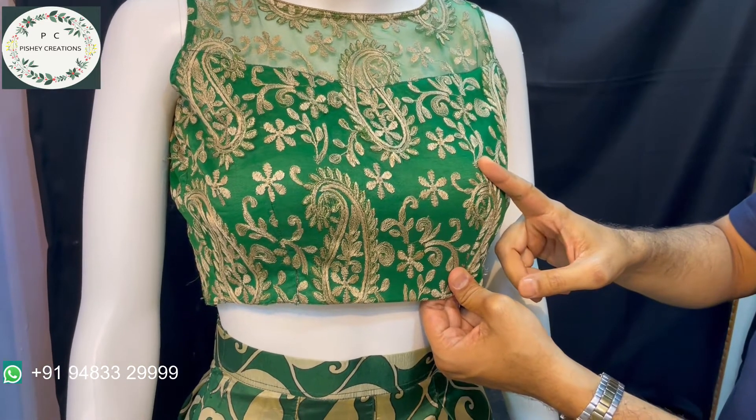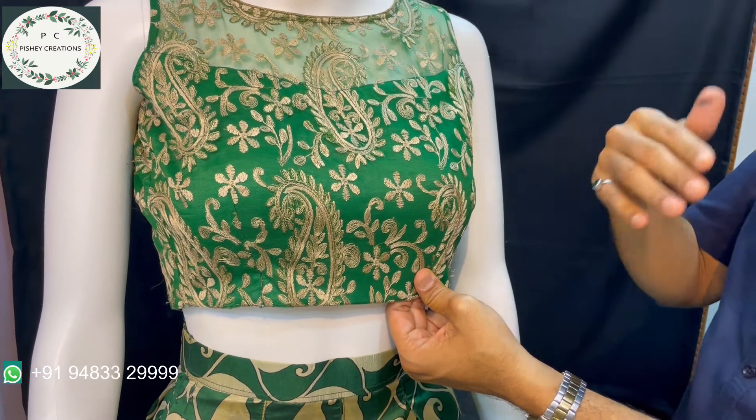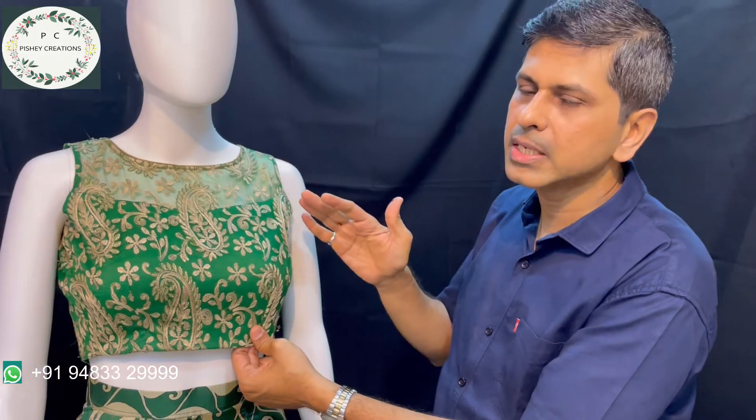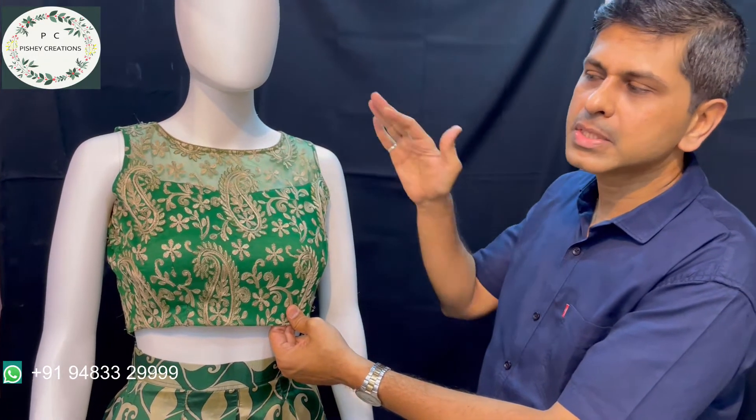The lining for the blouse is shimmer. Again it is padded, and behind that is 2-by-1 cotton, so the part touching the skin is cotton and the middle part is cotton silk. This is how we have done this blouse.